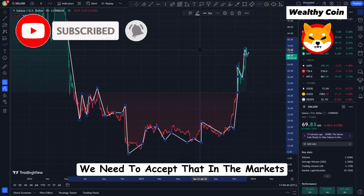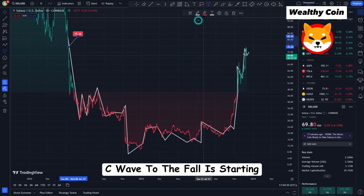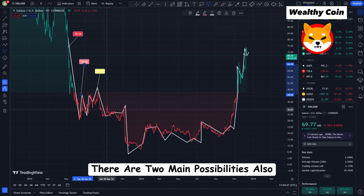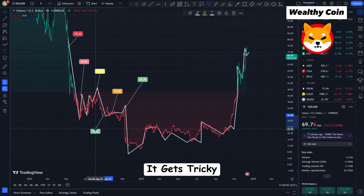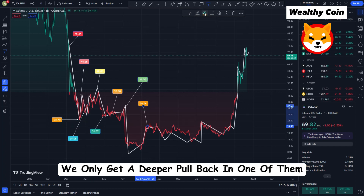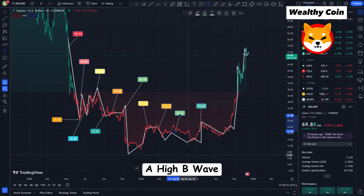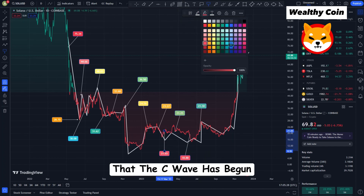We need to see if there are any clear levels that need to be broken to confirm that the C-Wave to the downside is starting. On the one-hour chart, there are two main possibilities — and since both are positive, they both come from the same base case. We only get a deeper pullback in one of them, which is the white section on the chart. In the first case, we can assume that the third wave peaked on November 16. There was an A-Wave going down, a high B-Wave, and now a C-Wave going down might be ready. I don't have proof yet that the C-Wave has begun.